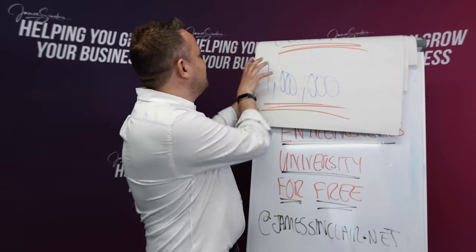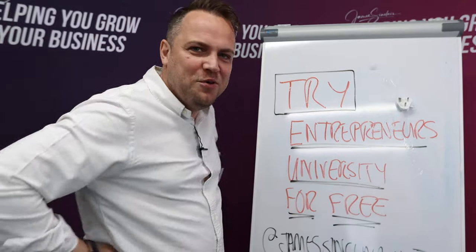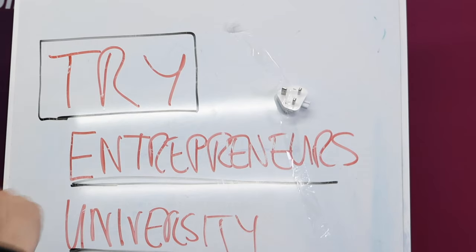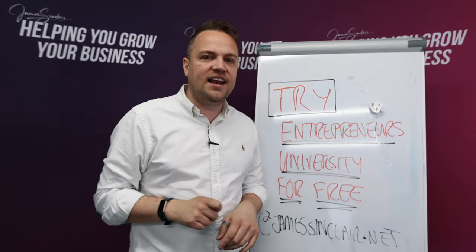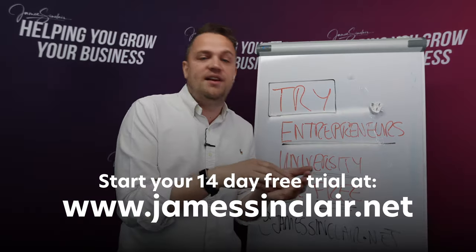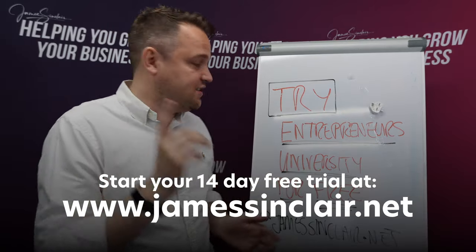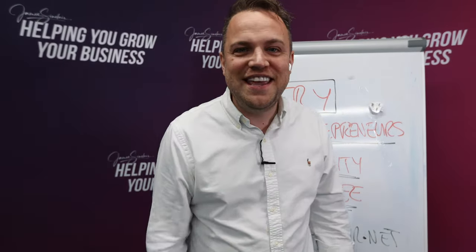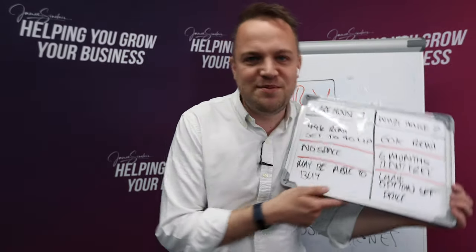Right, let's get to the flip chart and let's do the numbers. Back in the studio. Problem is we've run out of flip chart paper, so I'm going to have to think of a different way to do this. It's a cheeky little plug for the James Sinclair Entrepreneurs University, which you can try for free at jamessinclair.net. I've put in there brilliant stuff on how to do property deals and how to leverage your cash to make sure your business can survive. Because I haven't got any flip chart, I've come up with a smaller flip chart.